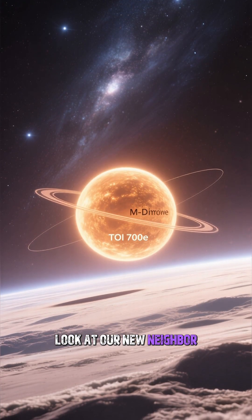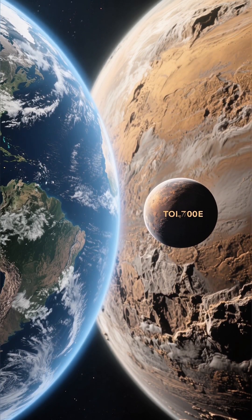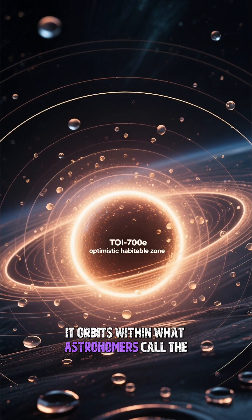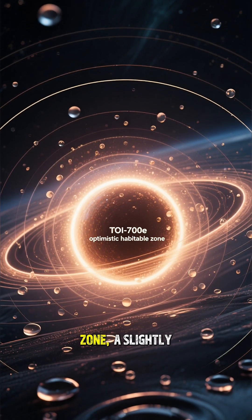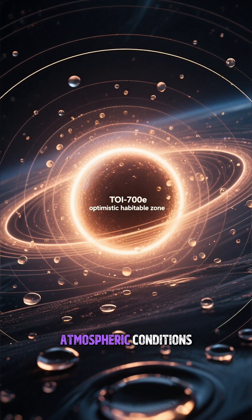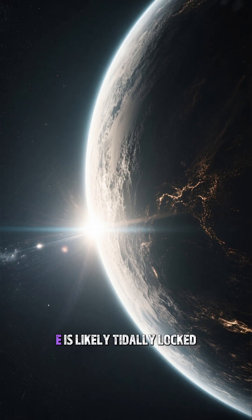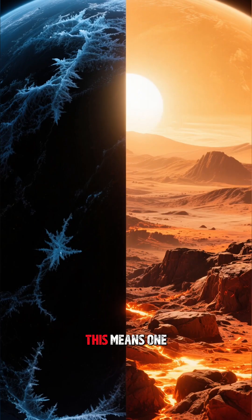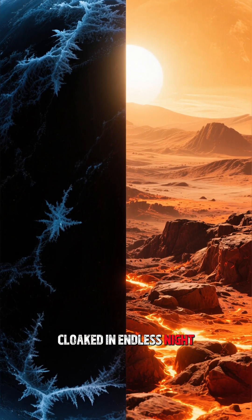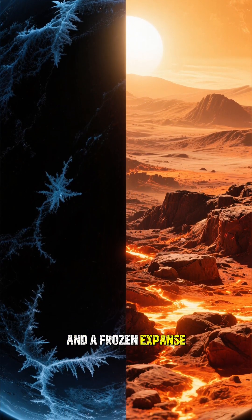Let's take a closer look at our new neighbor, TOY-700E. It's remarkably similar in size to our own world, measuring about 95% of Earth's diameter. It orbits within what astronomers call the optimistic habitable zone, a slightly wider region where liquid water could potentially pool under the right atmospheric conditions. Like many planets orbiting small cool stars, TOY-700E is likely tidally locked, meaning one hemisphere is bathed in perpetual daylight while the other is cloaked in endless night, creating a world of stark contrasts between a sun-scorched landscape and a frozen expanse.